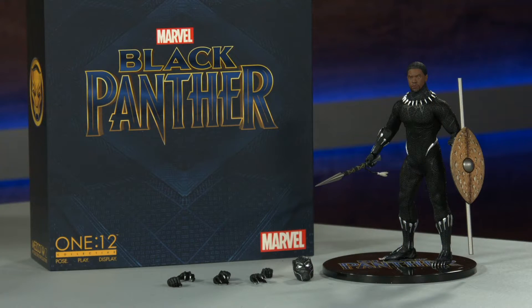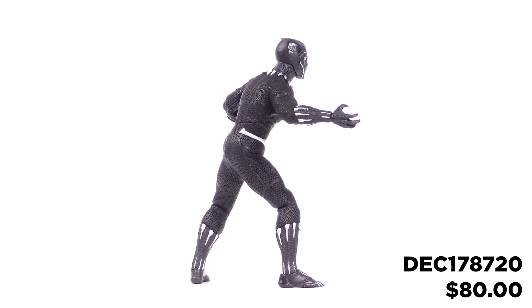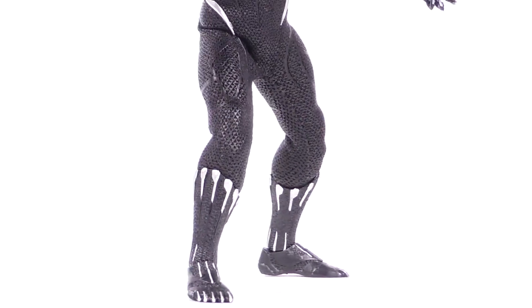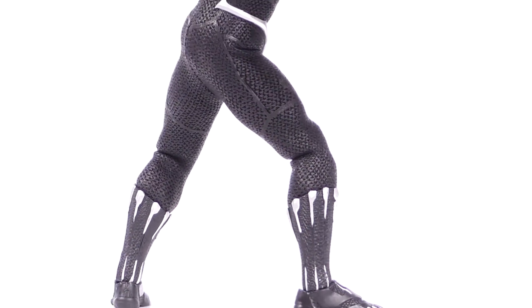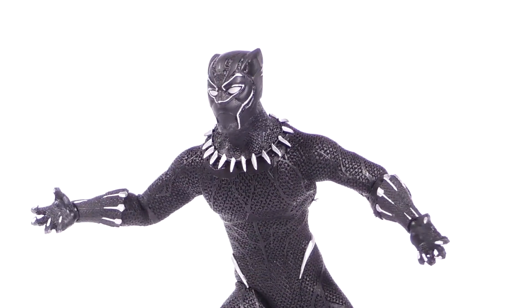Let's check it out! Direct from the blockbuster film, Mezco welcomes the Black Panther into the 112 Collective. This figure boasts two comprehensively detailed head portraits — one masked and one unmasked — featuring the likeness of actor Chadwick Boseman. Special attention was paid when designing King T'Challa's suit.